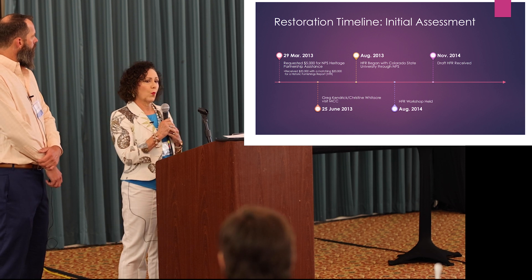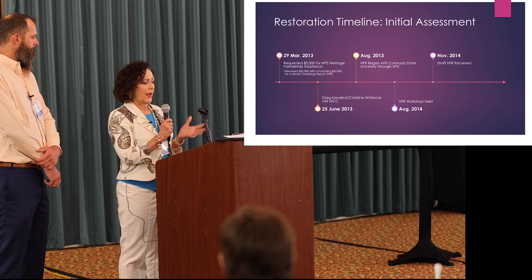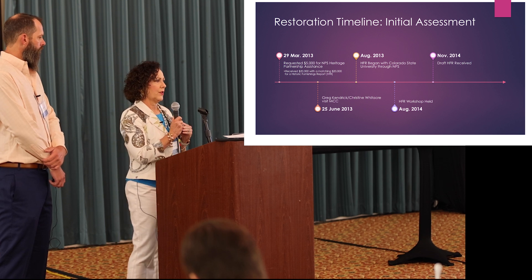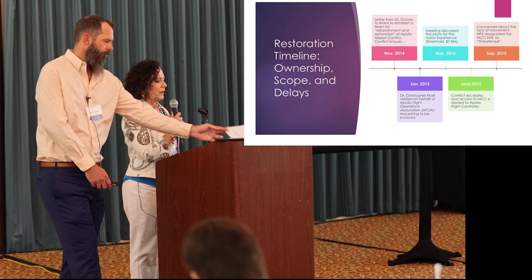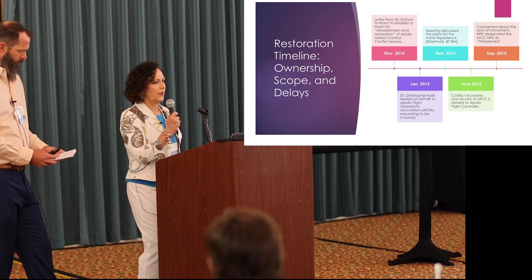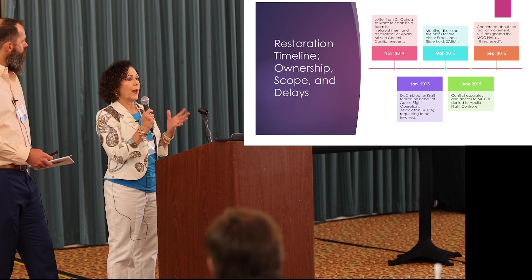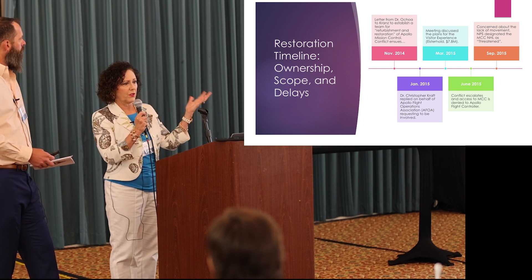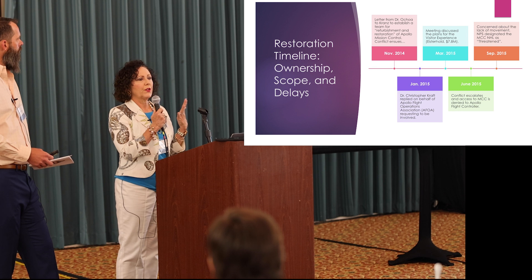In 2014, we held a workshop where all the stakeholders came in and assessed what was going to happen. That's where we got the first buy-in from the flight controllers, especially Ed Fendell and Gene Kranz — they were 100 percent behind it. It wasn't an easy process because after the workshop, the center did not have budget to do it. There was a big fight over who would actually do it: would it be flight operations, external relations, Space Center Houston, or us, the preservationists?